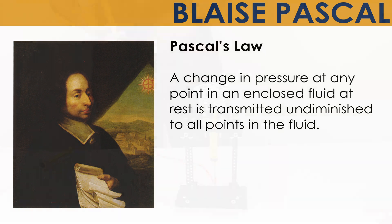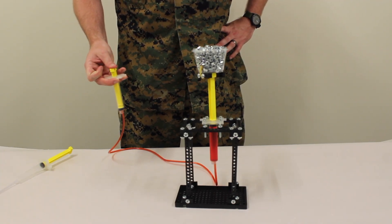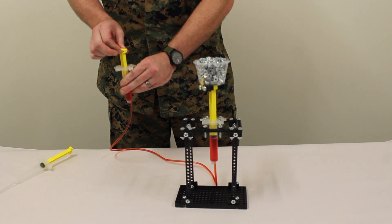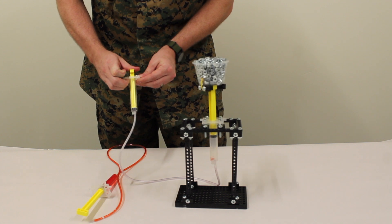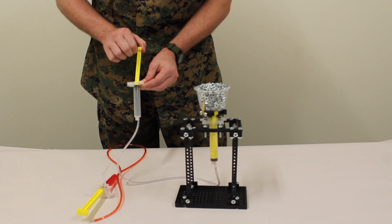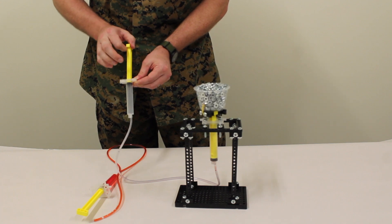This can be demonstrated by connecting two syringes filled with water. We can see the amount of pressure we put on one side of the fluid syringe is equal to the force at the other end. If we try this with a syringe filled with air, it takes much more pressure to move the same amount of weight. This is due to an important part of Pascal's law: fluid is not compressible.